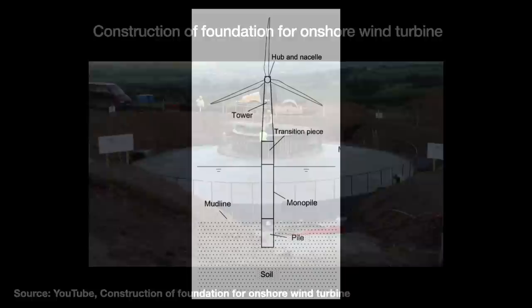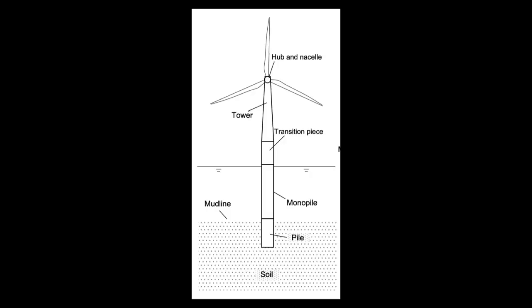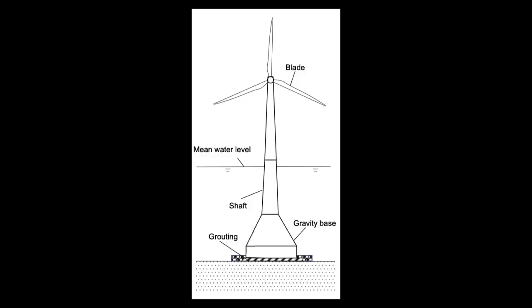First, the monopile approach: sticking them right into the ground like a chopstick. These 3–8 meter wide monopiles work best in water depths of 20–40 meters with hard to semi-hard seabed conditions. Or you can use the gravity-based approach — a heavy concrete structure held down by sheer weight — appropriate for shallow waters of less than 10 meters with clay and sandy soil seabeds.